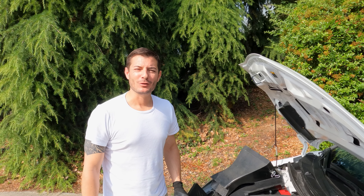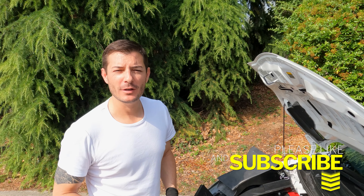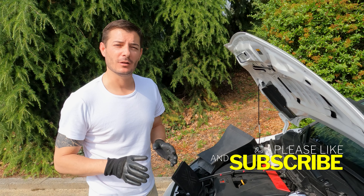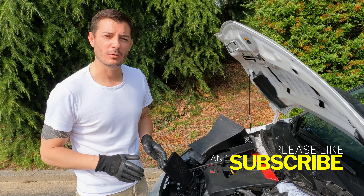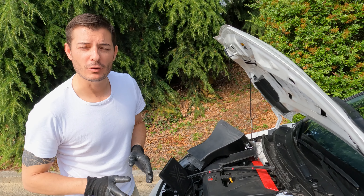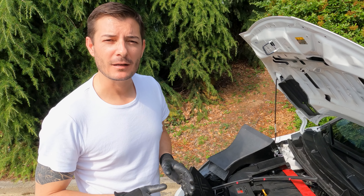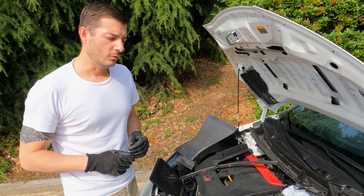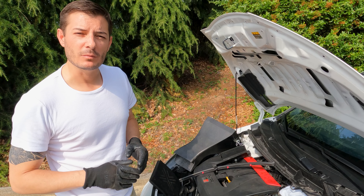Good morning guys and welcome back to the channel. This morning I would like to talk to you about the GR Yaris gearbox — the known issues about the gearbox and how to see if your gearbox is good or not — given the fact that you are experiencing some miss-shifts, especially in third gear.